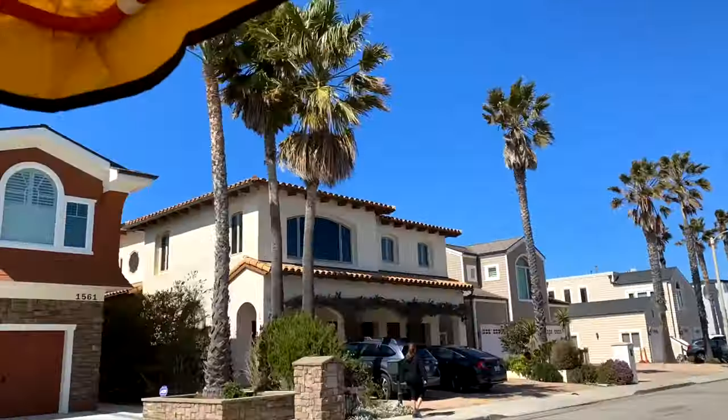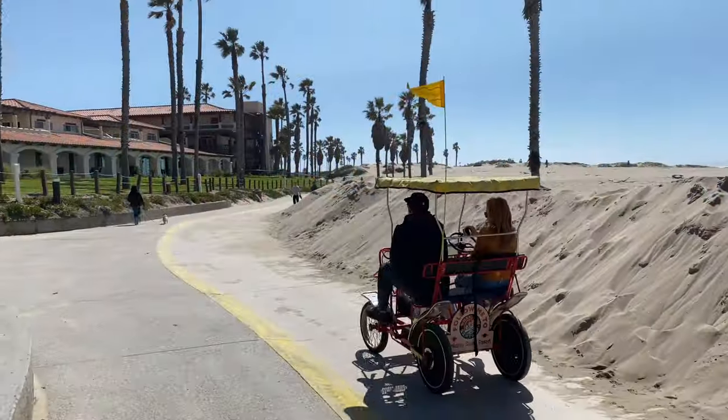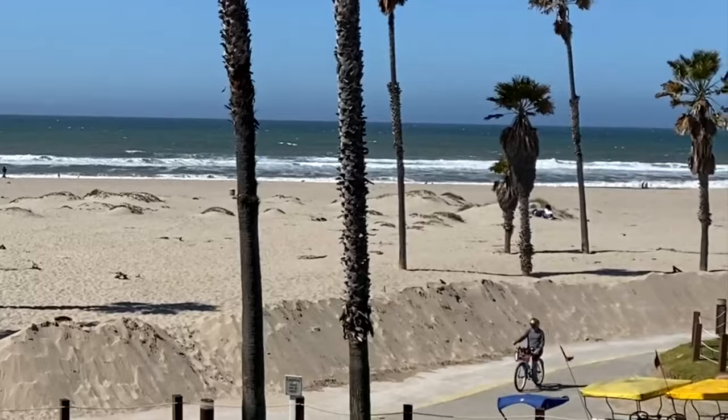A trip to Oxnard is not complete without getting out on the water. We're at the Channel Islands Kayaking Center and we're about to go on a kayaking adventure. This is one of the best ways to see the city of Oxnard.